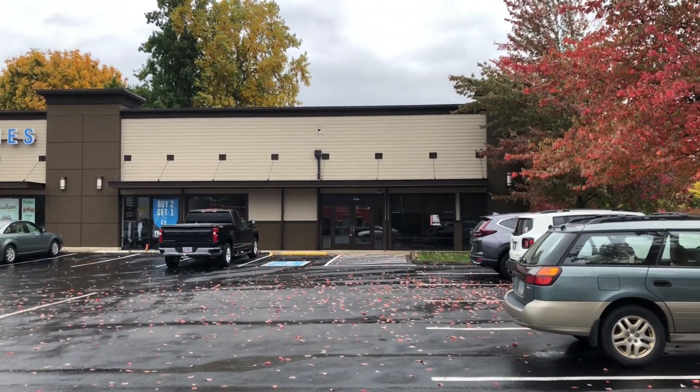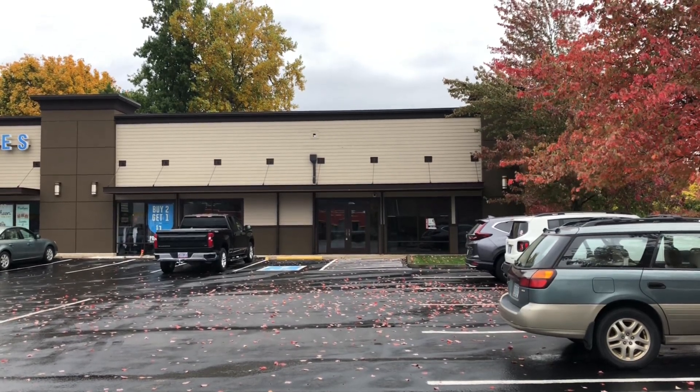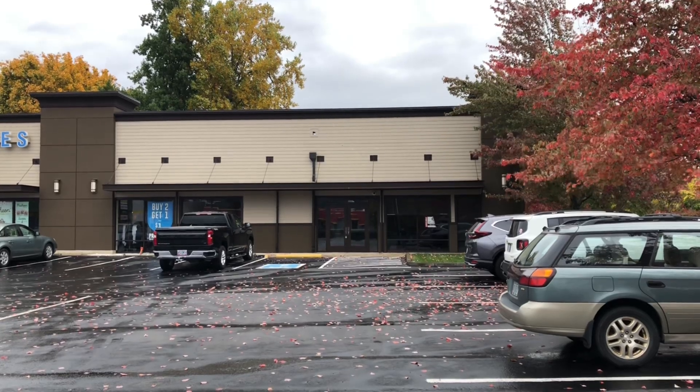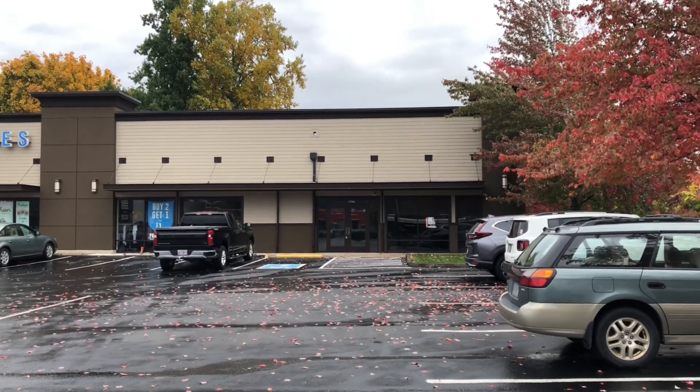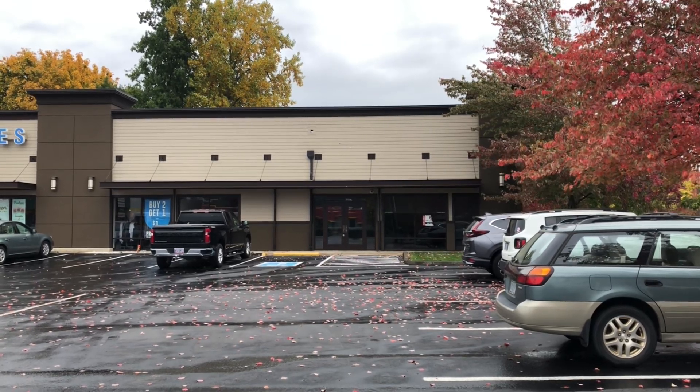Hello everyone. We are back at the abandoned Affinity store in Salem, Oregon for a revisit. That means we will be able to take a peek without those metal rails that used to block the glass. So let's go ahead and take a look, shall we?